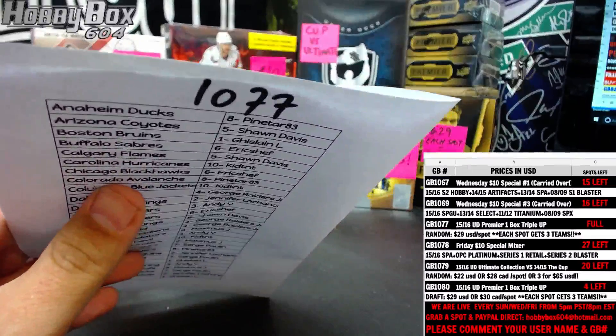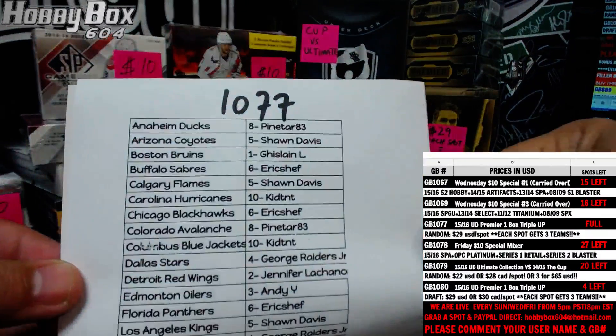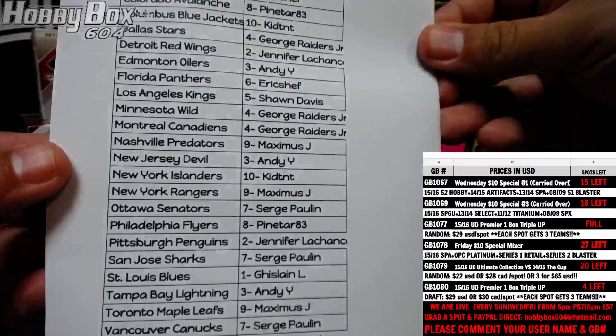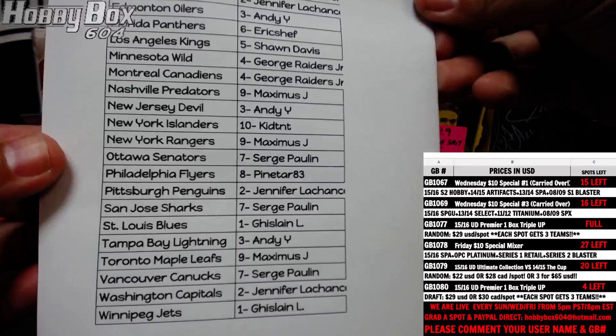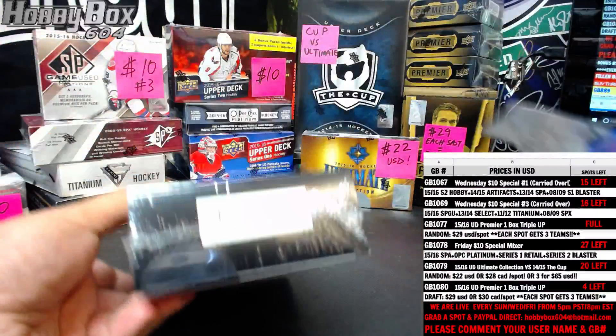No trades. Anaheim Ducks is pine tar, going all the way down to his lane, and the Jets. Good luck, let's see what we get.